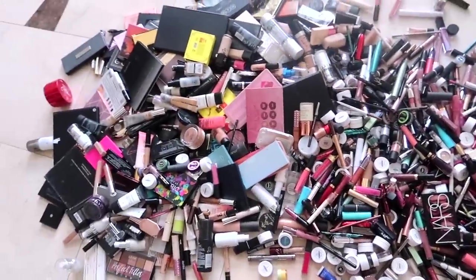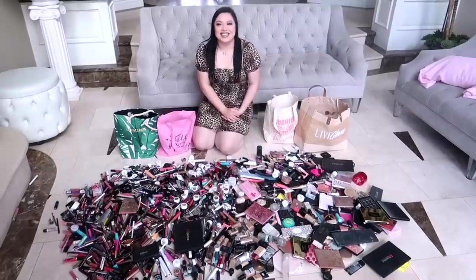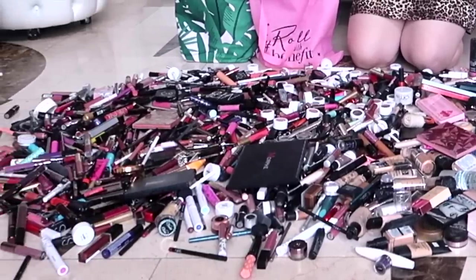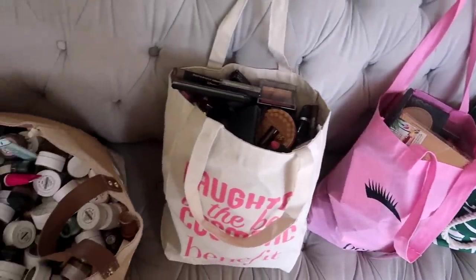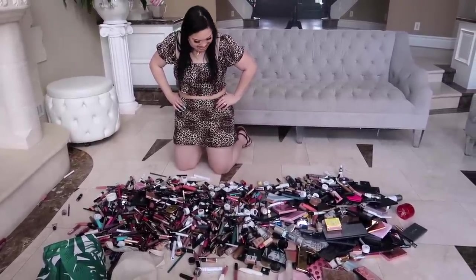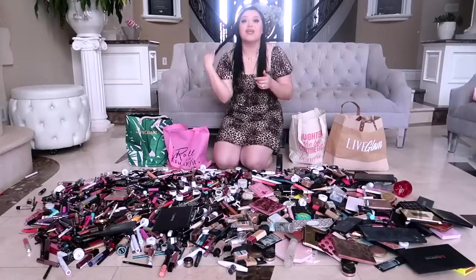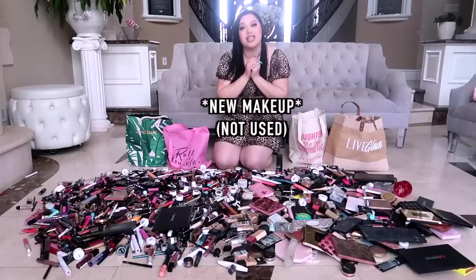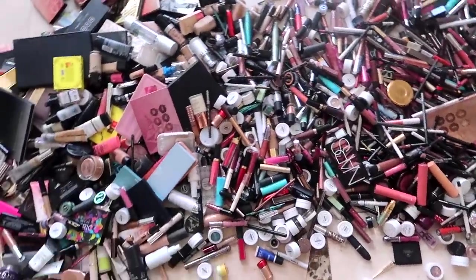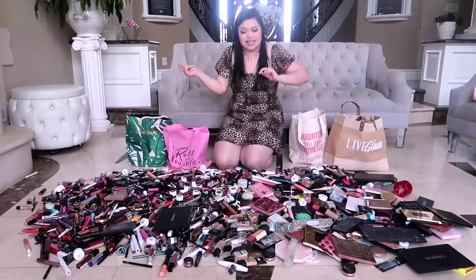Hi guys, welcome back to my channel! Today I am decluttering my entire makeup collection. I try to declutter my makeup every single year, just because it gets a little excessive. This time around I was like, it is time, because I feel like there was a lot of makeup that was just getting old. I do a lot of giveaways on my Instagram — make sure you guys follow me on there. So today I'm going to show y'all me decluttering my makeup collection. Please give a huge thumbs up, and without further ado, let's go ahead and get started.